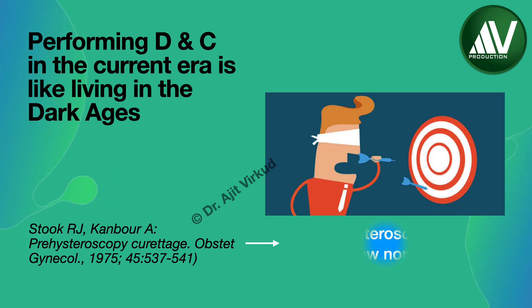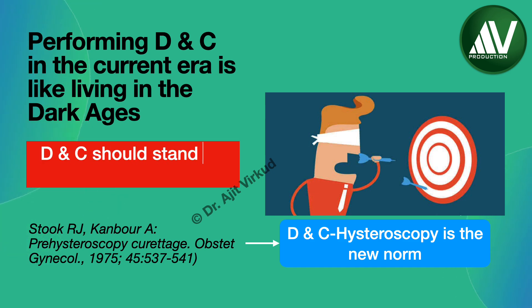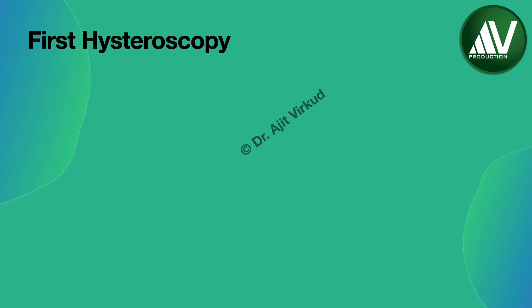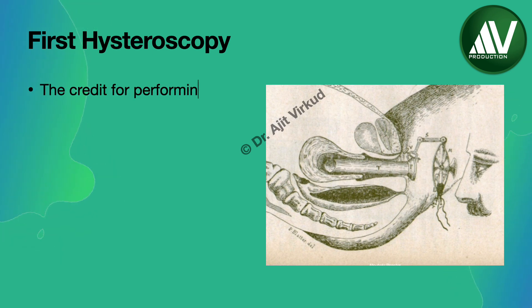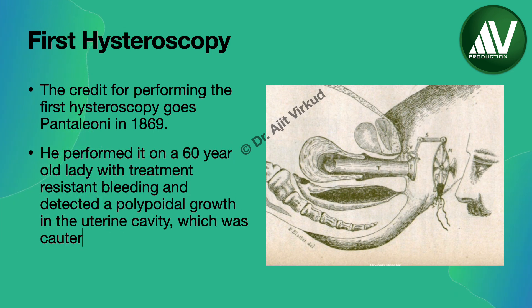Therefore, most modern gynecologists prefer to perform hysteroscopy along with D&C. Some have gone so far as to say D&C should stand for 'dead and cremated.' The credit for performing the first hysteroscopy goes to Pantaleone in 1869. He first performed this novel procedure on a 60-year-old lady with treatment-resistant menstrual bleeding and detected a polypoidal growth in the uterine cavity. The polyp was cauterized with silver nitrate.